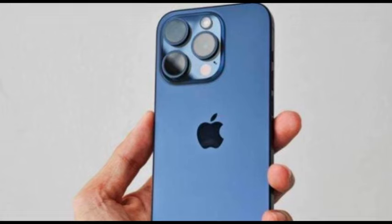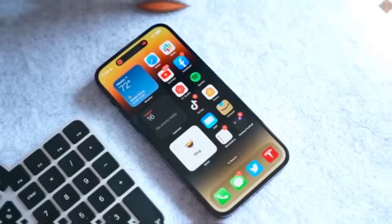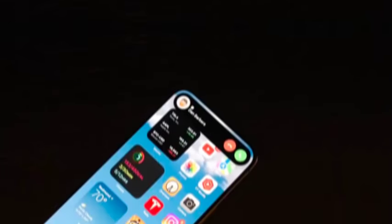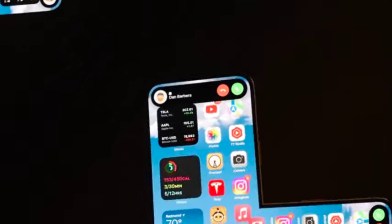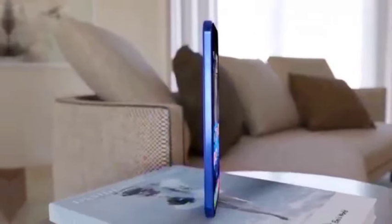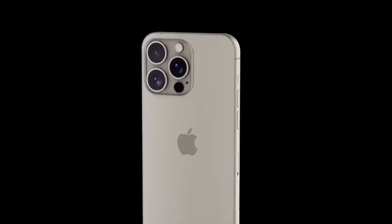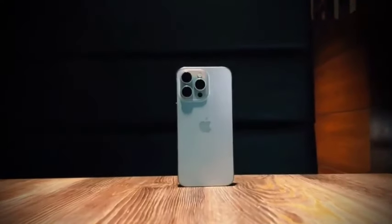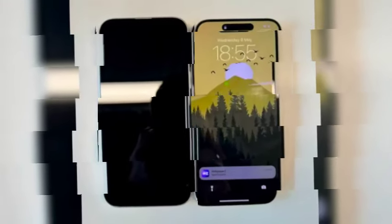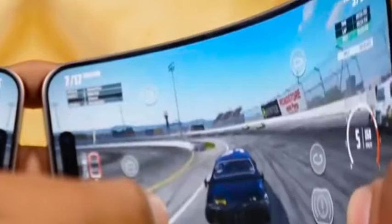For the Indian market, the iPhone 16 series is expected to be priced as follows: the iPhone 16 might debut at ₹79,900, the iPhone 16 Plus at ₹89,900, the iPhone 16 Pro at ₹134,900, and the iPhone 16 Pro Max at ₹159,900. These figures are based on current rumors and exchange rate considerations. It's important to note that there is speculation that the iPhone 16 Pro models might come with a higher price tag, and any such adjustment would reflect the addition of new features and enhancements, potentially influencing the final retail prices of these high-end models.